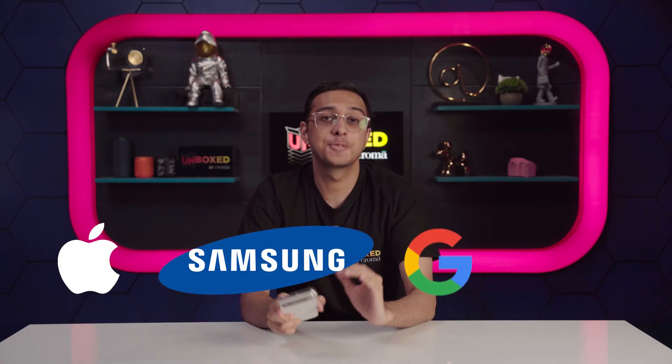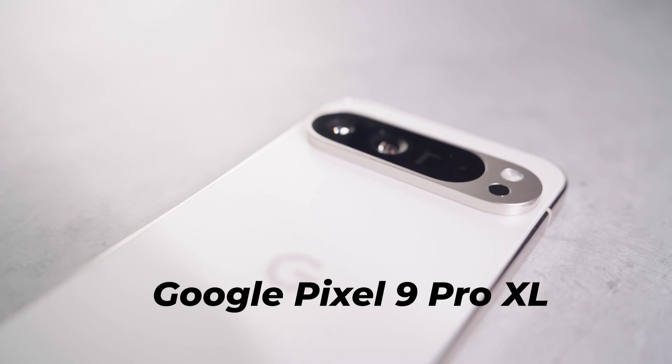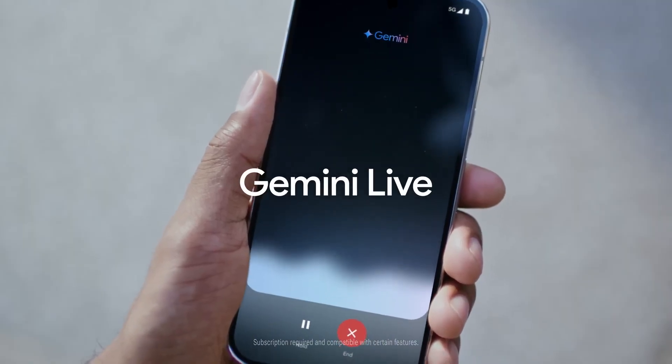It's the season for premium flagship smartphones, and it can't get any bigger — literally speaking — than the latest Google Pixel 9 Pro XL. The Pixel series is still among the best ways to experience Android, and Google has successfully leveraged AI to further enhance the user experience. But is it worth the XL size price tag? Stick with us till the end to find out.